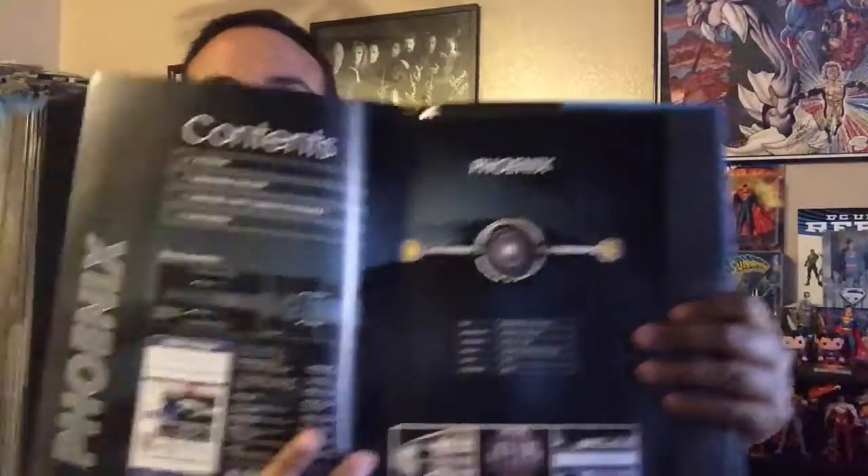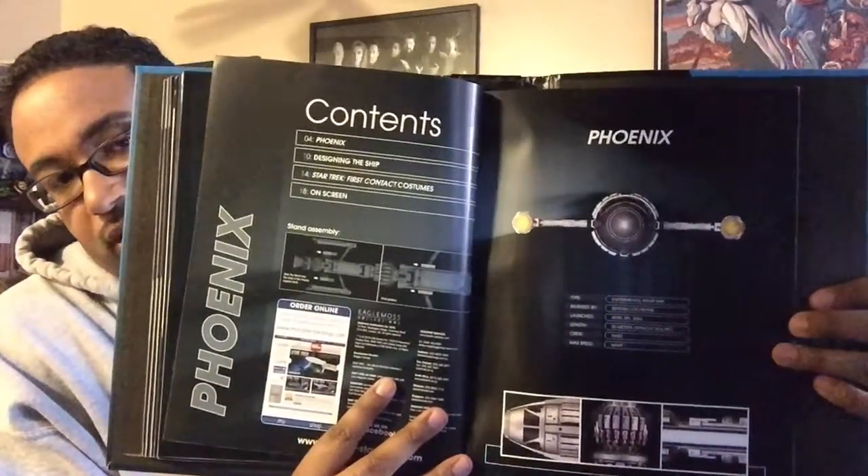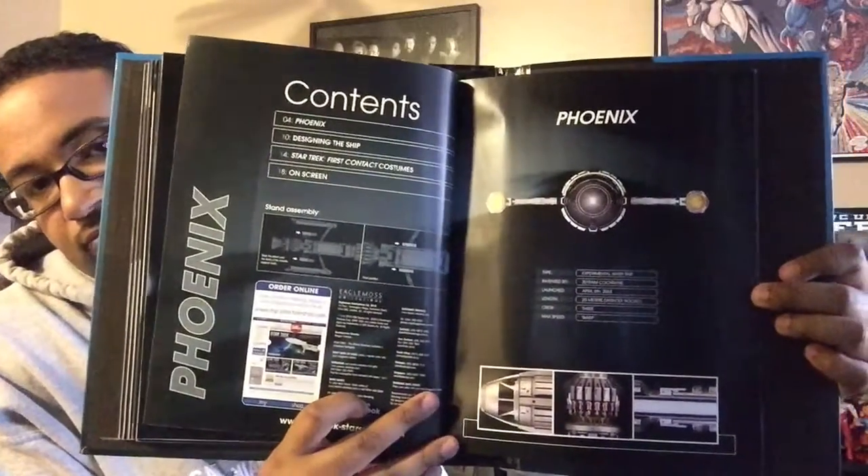The Phoenix was launched in the year 2063, a few decades from now, with a crew of only three, 20 meters long, and can only go as fast as warp one. Turning the page, the specification confirms it is an experimental warp ship invented by Zefram Cochrane, launched on April 5th, 2063, 20 meters long without the rocket, with a crew of three, capable of warp one.